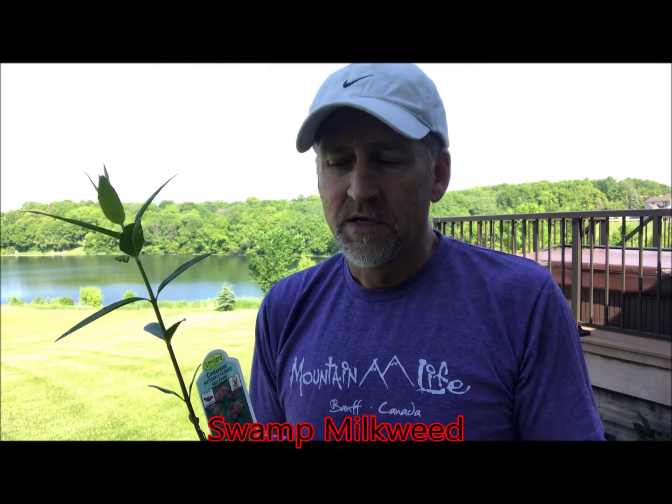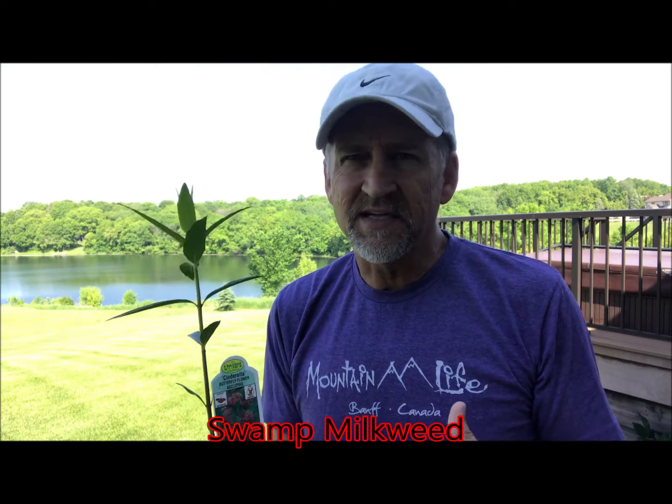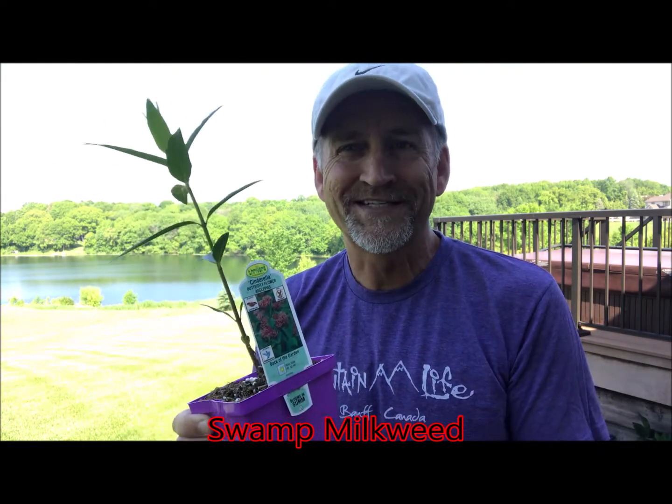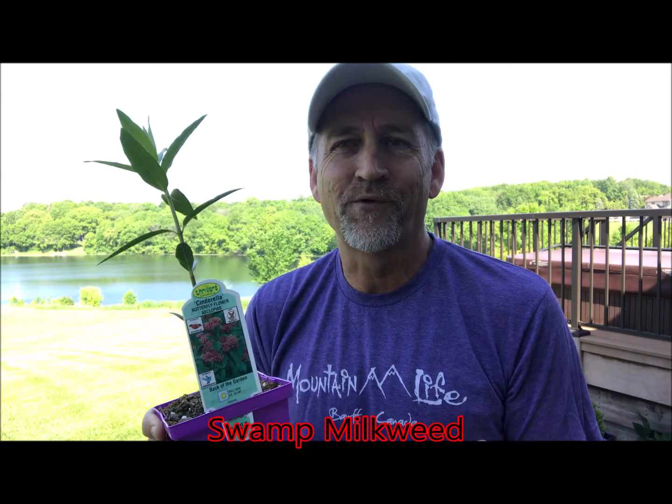The next milkweed I'm going to share with you is the swamp milkweed. It's a great flower that grows a little taller than butterfly weed or common milkweed — sometimes 36 to 40 inches tall. Because of its name, it grows a little better near wet areas. It does best in full sun with slightly wetter soil than some of the other milkweeds, but it doesn't do as well in dry climates. It creates a really cool pink flower, which is a great nectar flower for all kinds of pollinators — butterflies, monarchs, bees, and hummingbirds.